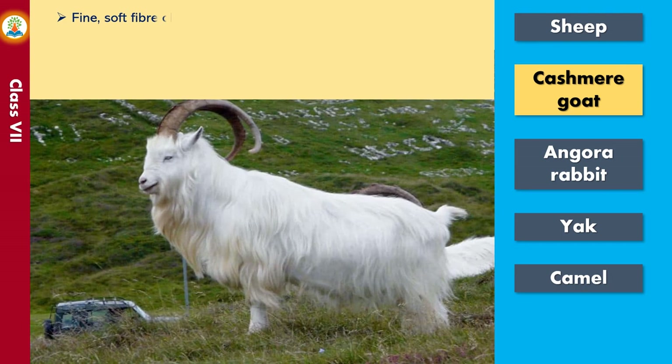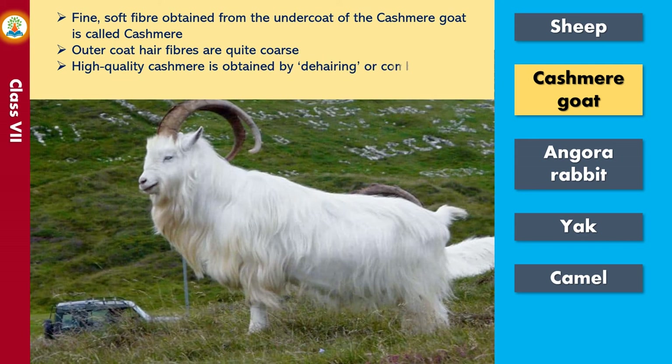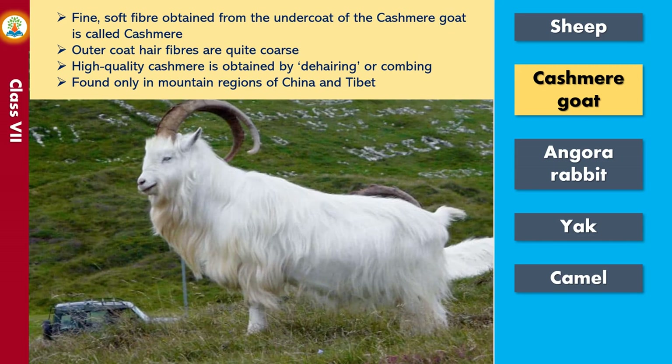Fine, soft fiber obtained from the undercoat of the cashmere goat is called cashmere. The outer coat hair fibers are quite coarse. High quality cashmere is obtained by de-hairing or combing. Cashmere goats are found only in the mountain regions of China and Tibet.